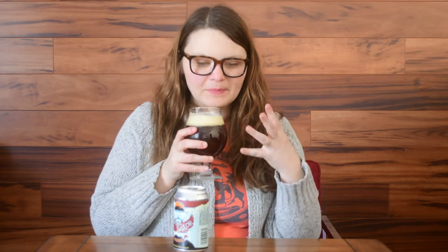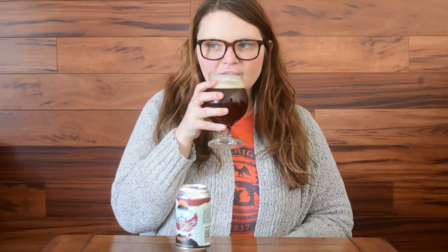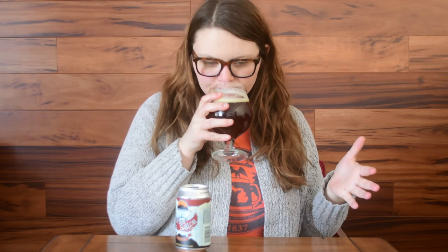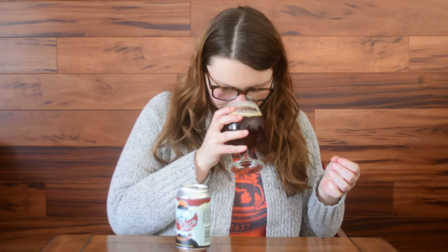Definitely picking up on the malt coming through - yeah, definitely picking up on caramel aroma, those malts, a little bit of spice. It's not very earthy.